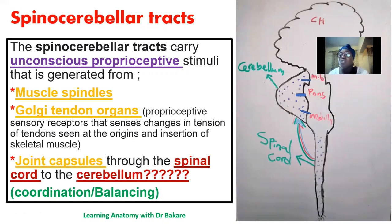The cerebellum gathers information from the muscle spindle, the Golgi tendon organ, and the joint capsule around the skeletal framework of the body. Even though we are not conscious of this, the information is gathered and sent to the cerebellum for coordination and balancing. Because the cerebellum is located behind the brainstem, there is what we call the cerebellar peduncle.